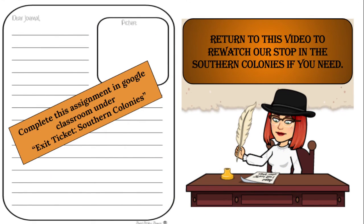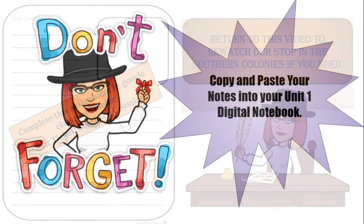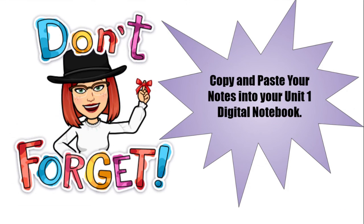Now it's time to write your journal entry. Complete this assignment in Google Classroom under Exit Ticket, Southern Colonies. Return to this video to re-watch our stop in the Southern Colonies if you need. Don't forget to copy and paste your notes into your Unit 1 Digital Notebook.